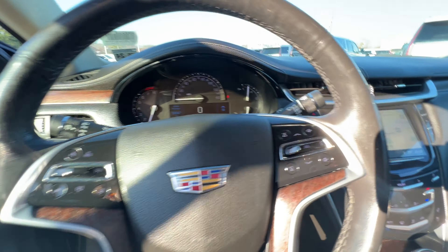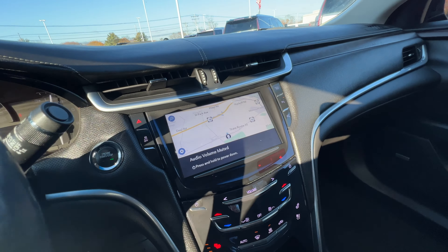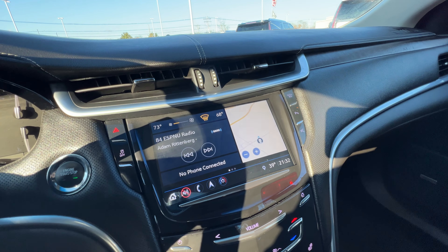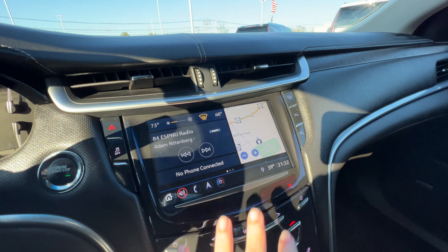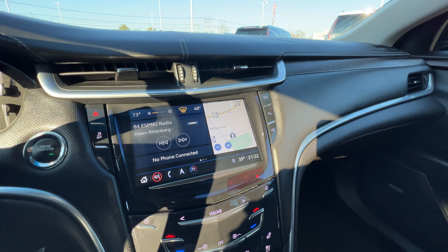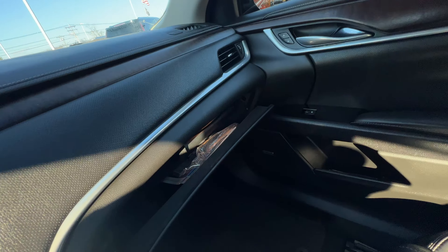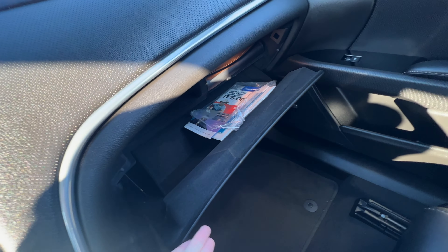You have a factory navigation in here. The newer CUE system — this is up to date. You have your automatic parking assist here, parking sensors, glove box, and all your manuals are in there.